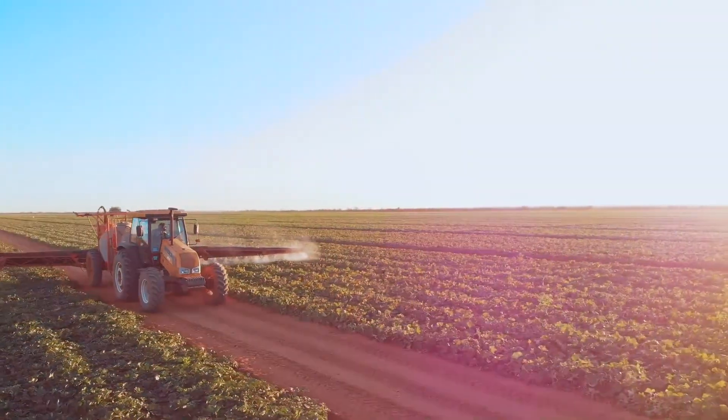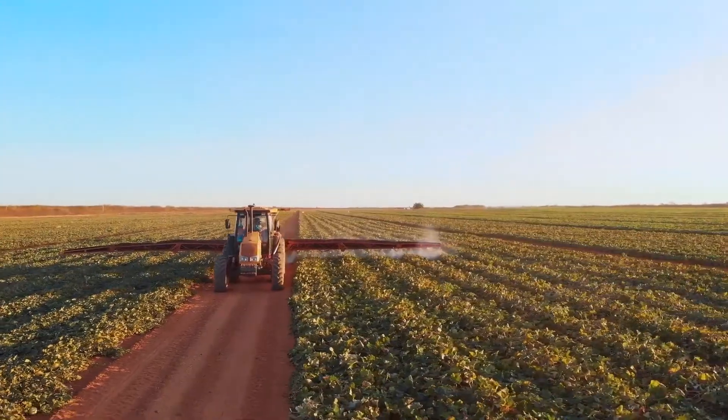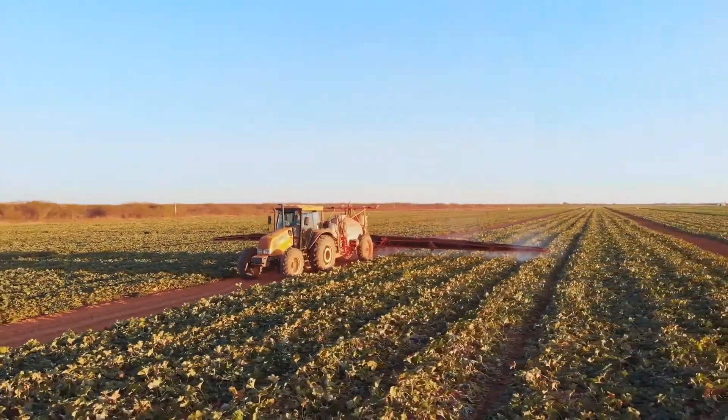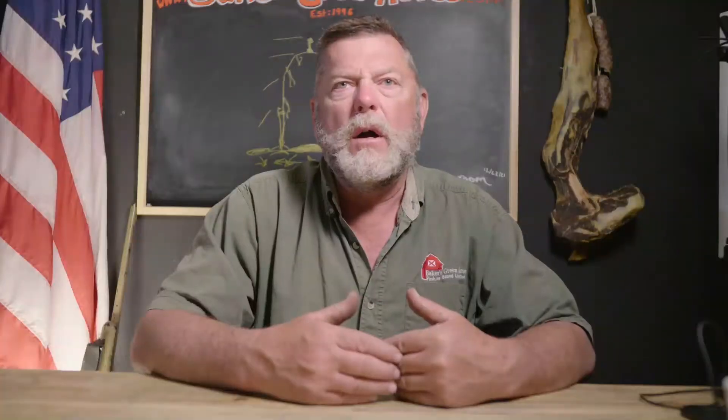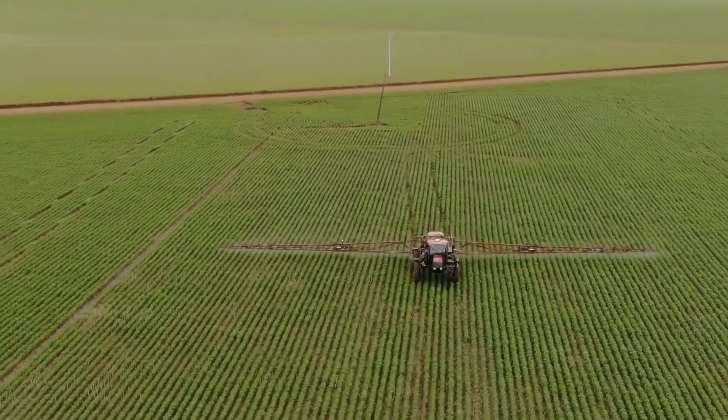Why do they modify the genetics of the corn? Well, they do that so that they can spray right over the corn with herbicide, and it will kill everything except the corn. They've genetically modified the corn stalks so that they will not be affected by the herbicide.